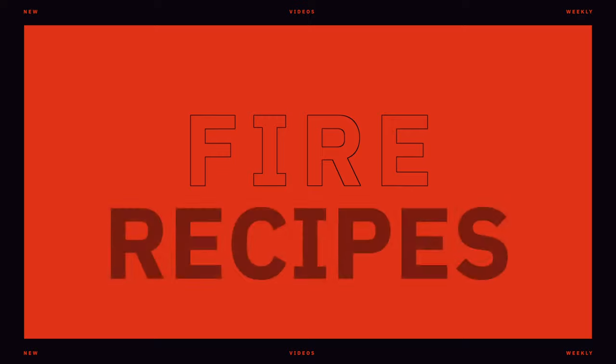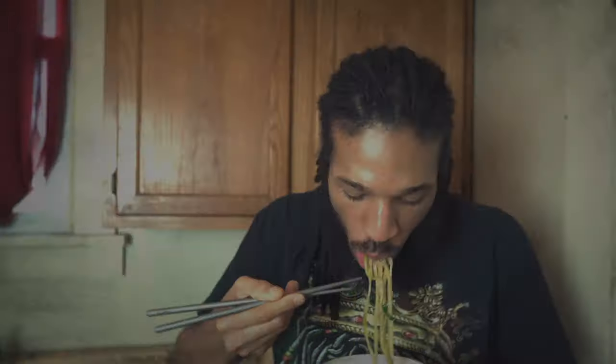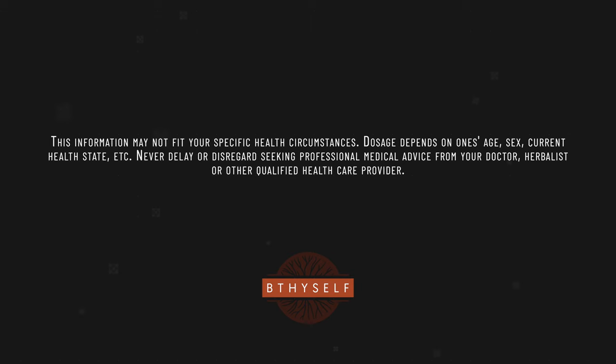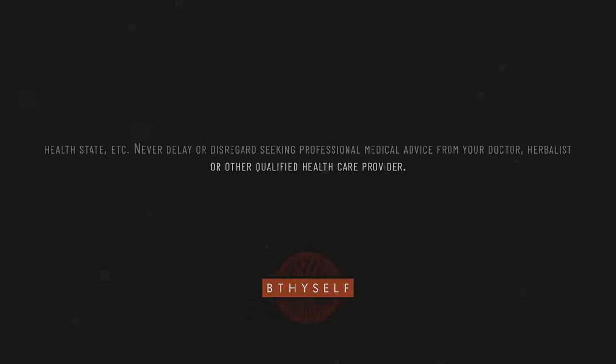My medicine cabinet is my kitchen drawers. Please keep in mind this information may not fit your specific health circumstances. Dosage depends on one's age, sex, current health state, etc. You never want to delay or disregard seeking professional medical advice from your doctor, herbalist, or other qualified healthcare provider.